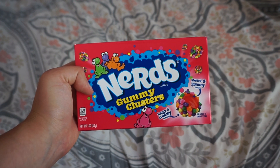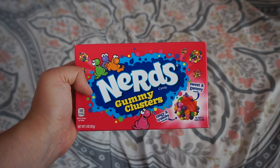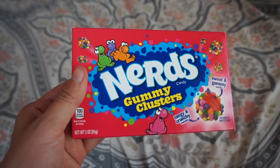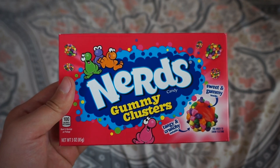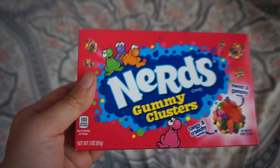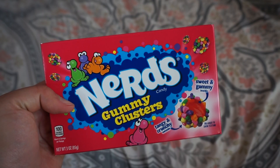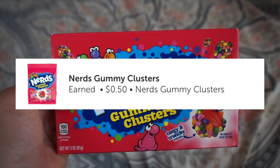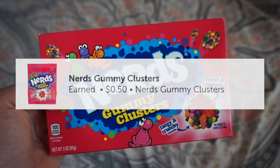The last thing I grabbed is the Nerds Gummy Clusters. These have been on ibotta for a while but were never in my store — they finally got them and I'm really excited. These are the small movie pack size, priced at 98 cents. You're gonna get back 50 cents on ibotta, making this only 48 cents. Thanks for watching! Be sure to hit that subscribe button and let me know in the comments below what item was your favorite. See you guys next time, bye!